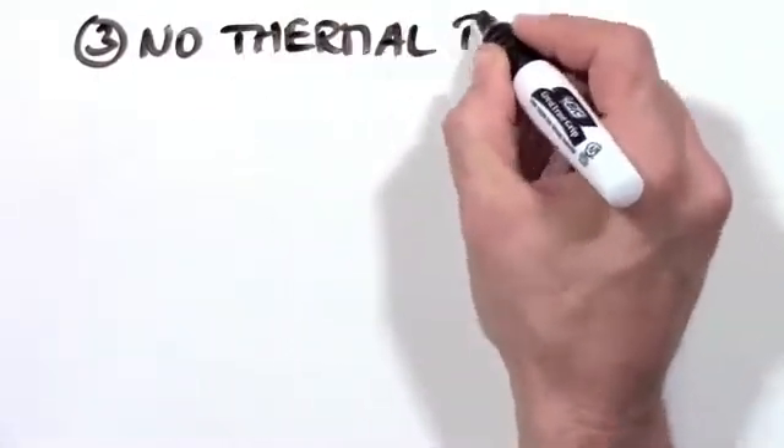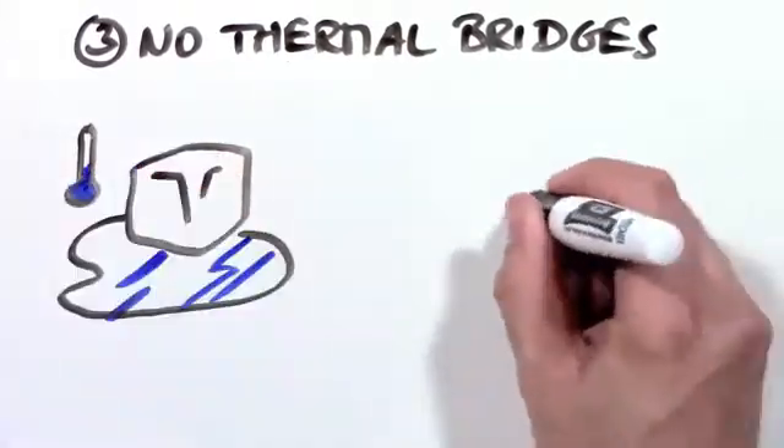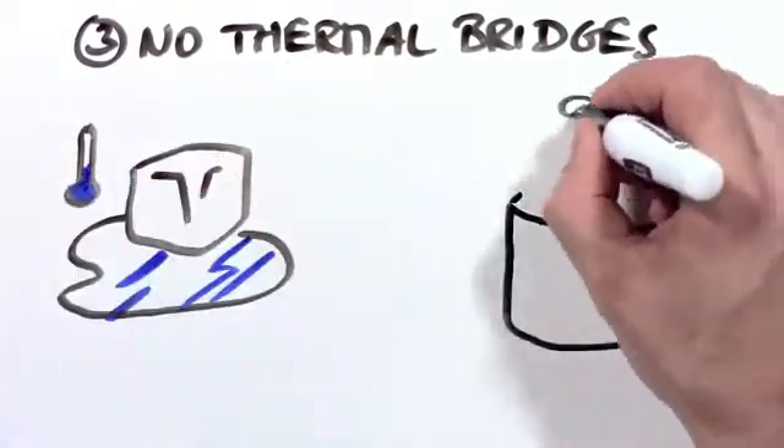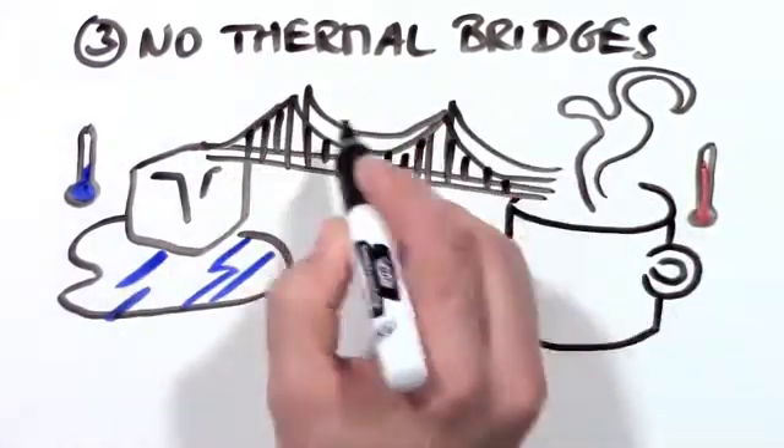3. No thermal bridges. A thermal bridge is like a road for heating energy in which warmth can travel right through your walls. As a matter of fact, most of our houses have thermal highways in our walls where heat can easily travel to the outside.